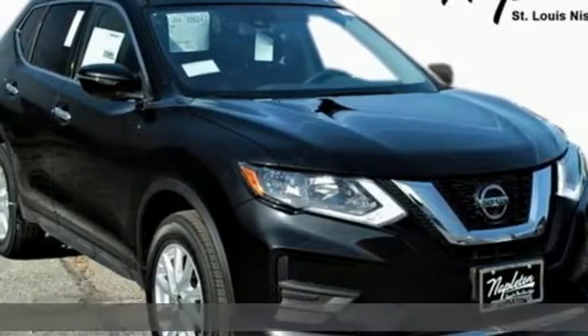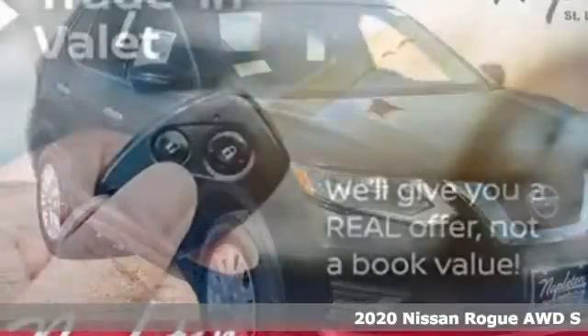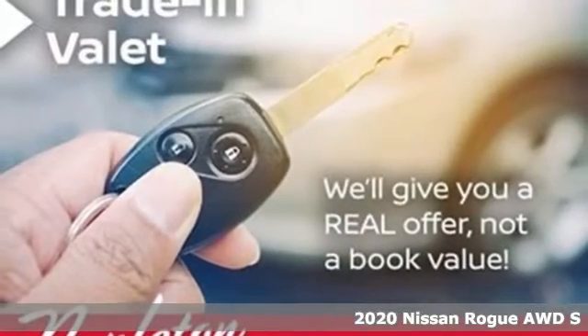It's a new 2020 Nissan Rogue. Don't settle for the same old, same old. Go Rogue in a bold way.